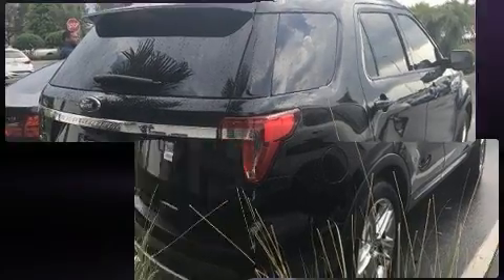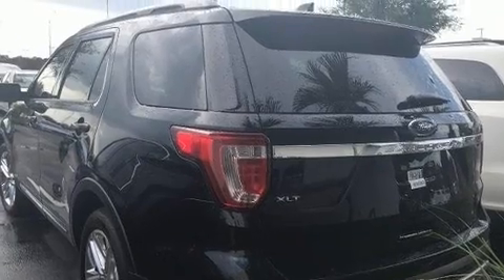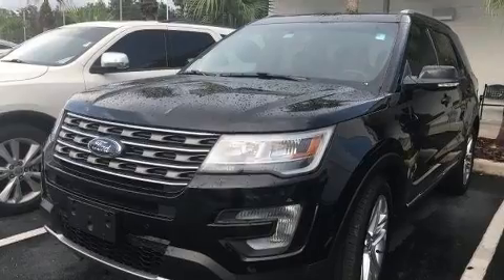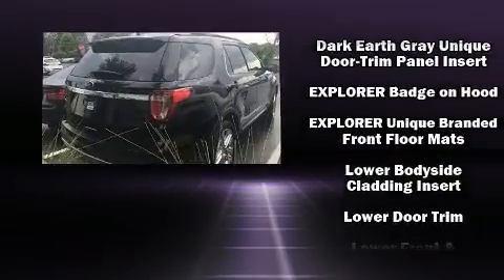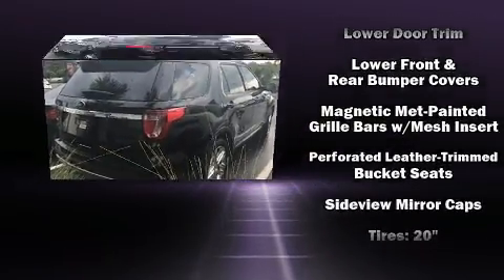Ford ensures the safety and security of its passengers with equipment such as head curtain airbags, front side impact airbags, traction control, brake assist, ignition disabling, and four-wheel disc brakes with ABS. With electronic stability control supplementing mechanical systems, you'll maintain precise command of the roadway.